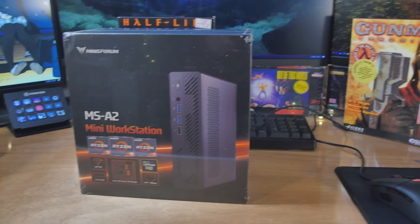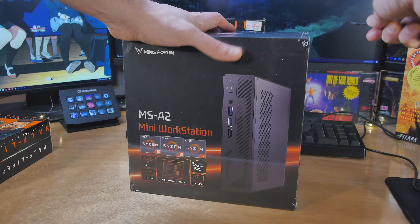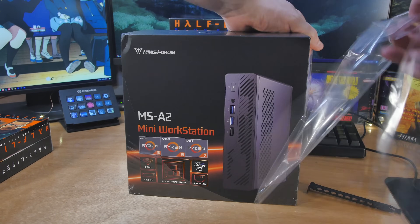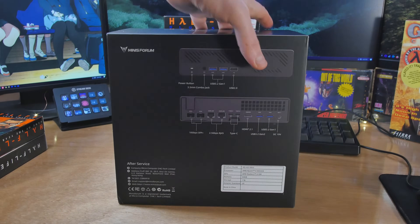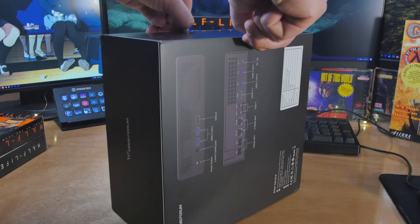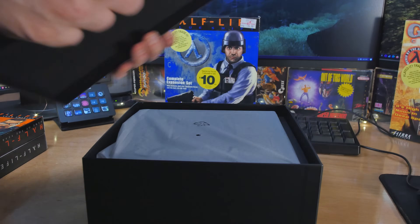Let's talk about the Minis Forum MS-A2. This is a beastly little home server. It took a month to get here because it was out of stock, but it finally arrived. I got the version with the 9955HX. This is complete overkill for what I need, and that's kind of what I'm going to talk about. I'm still going to use it because I'm okay with overkill, but just know for most of you out there, if you're not doing something crazy, this might be overkill for you.